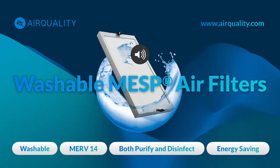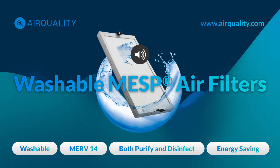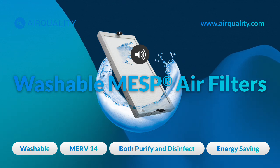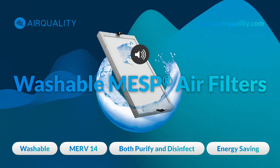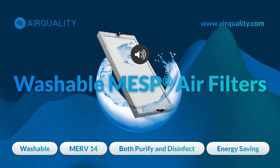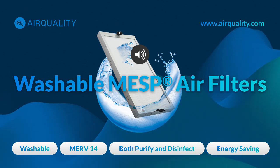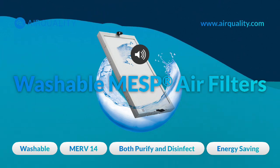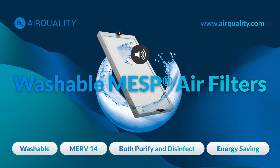DJI integrated MESP technology into their drone manufacturing facilities, finding it helps control dust and other airborne particles — crucial for maintaining the precision and quality of their products — essentially creating a clean room environment without expensive, energy-intensive methods. Hilton has also been a pioneer in adopting MESP. In one pilot project at a Hilton in New York, they saw energy savings of over 65% compared to traditional filtration systems, with return on investment estimated between 1.66 and 2.5 years.